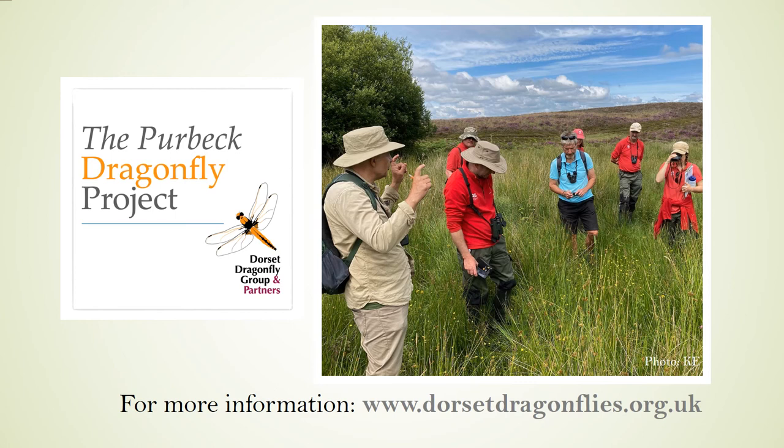The creation of the Purbeck Heaths Nature Reserve in 2020 inspired the Dorset Dragonfly Group to create a three-year Purbeck Dragonfly project. Here, as part of that project, we see Andrew Brown leading a recent National Trust Rangers workshop at Heartland Moor. Over the winter, project discussions will be had on how southern damselfly numbers can be monitored alongside the recording for all of the Purbeck Odonata. To find out more about the project and the group, please visit the Dorset Dragonfly's website — the URL appears on this slide.